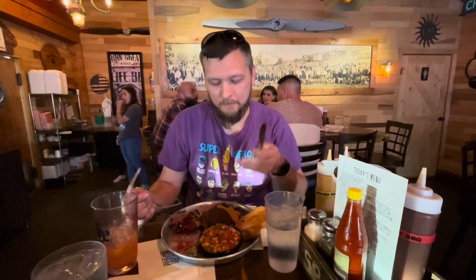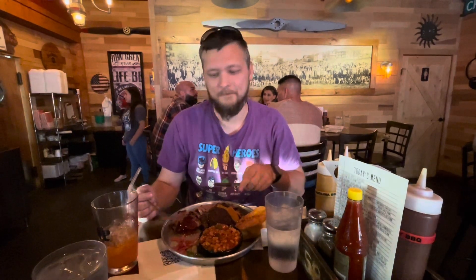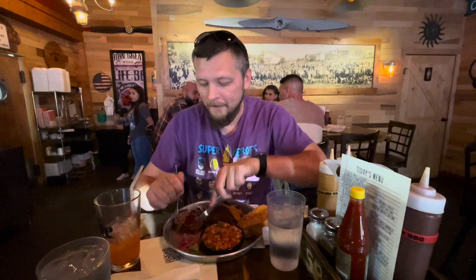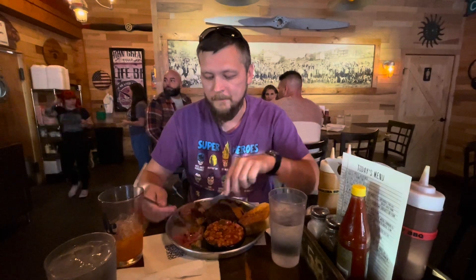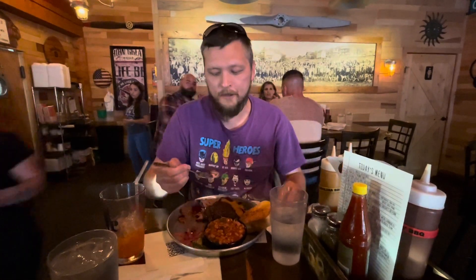I'm at Woodstock Barbecue here in Lakewood, and I got the ribs and the brisket. Let's see what they're like. Really nice, tender, not too dry, chewy. I really do like it, and I'm not a big fan of sliced brisket — I'm more of a chopped brisket kind of guy. So the fact that this is sliced and it tastes really good, I have a Carolina barbecue and sweet barbecue sauce on it.